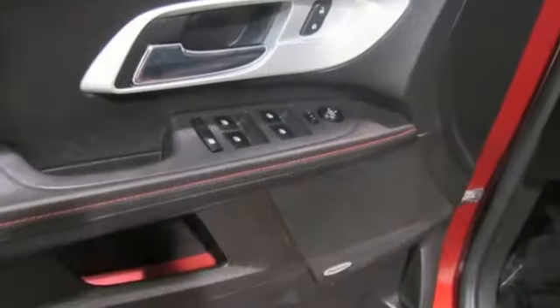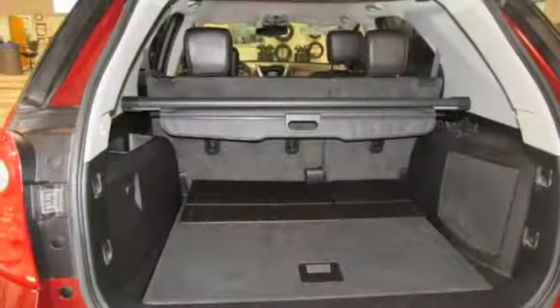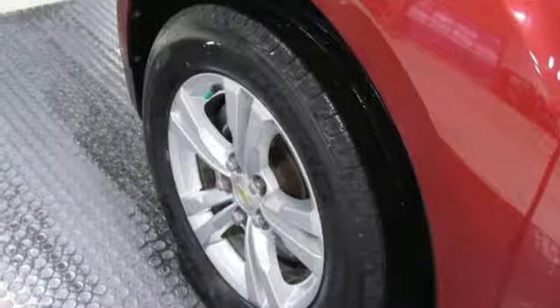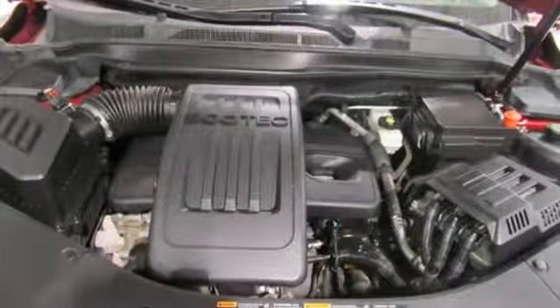Features include inline four-cylinder engine, front heated leather bucket seats, external memory control, rear parking sensors, driver and passenger memory seats, remote engine start, active noise cancellation, aluminum wheels, wireless phone connectivity, and power heated mirrors.